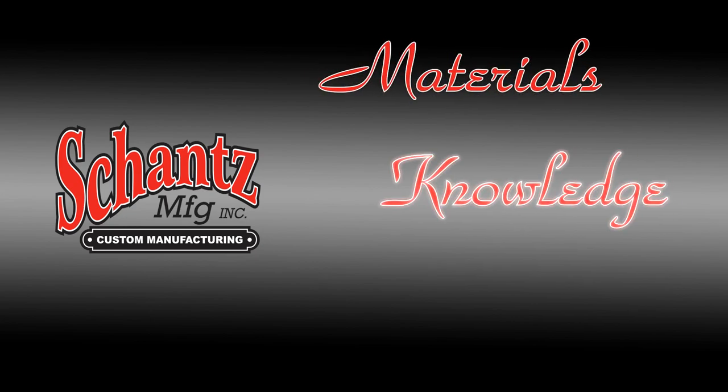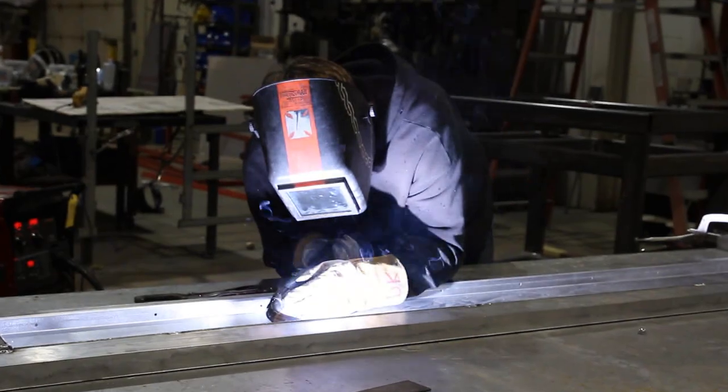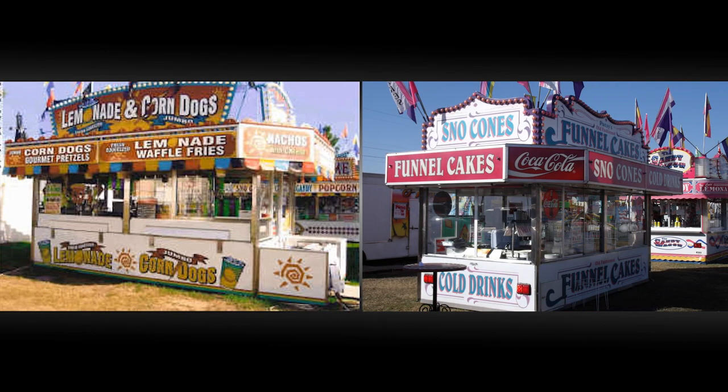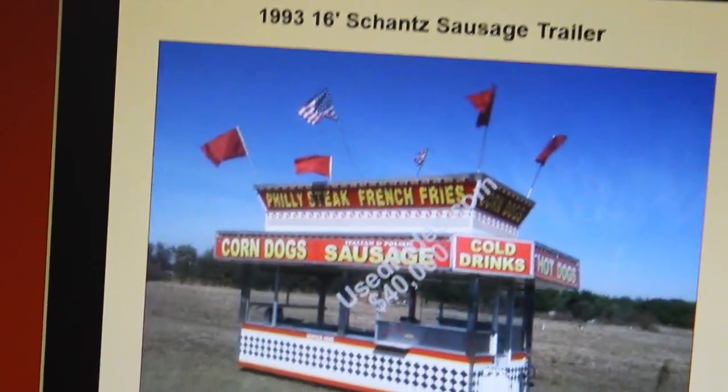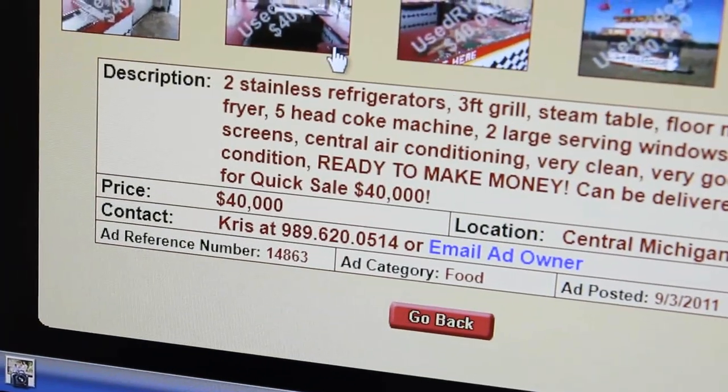Materials, knowledge, and commitment — these three pieces make up the quality that goes into every Shantz trailer. Quality is the underlying reason so many Shantz trailers are still on the midway making money, many built in the 60s and 70s. This is also why our trailers have proven to have the best resale value in the industry. Period.